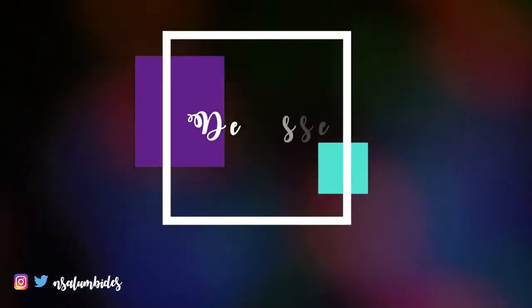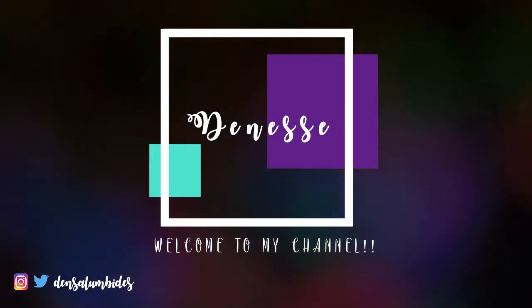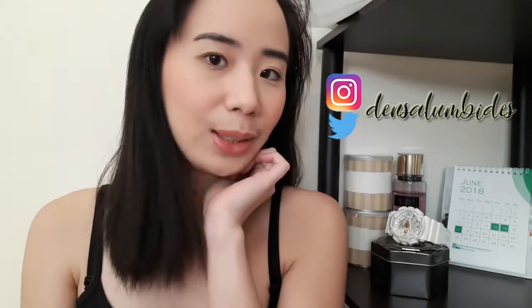Hi guys! This is Denise, and welcome back to my channel! Simple ka-artian look.